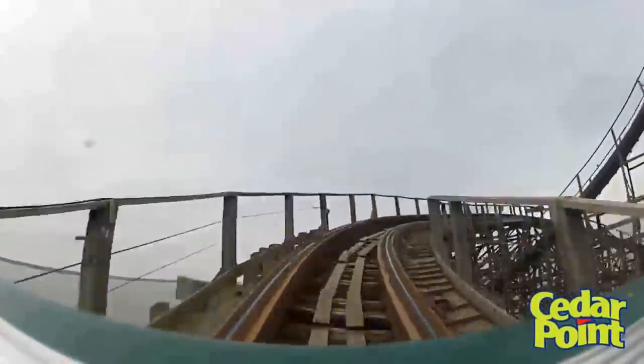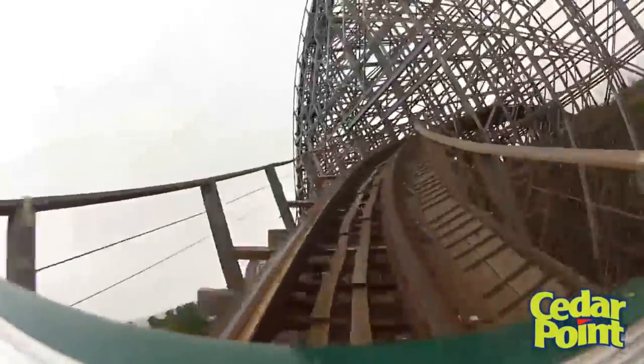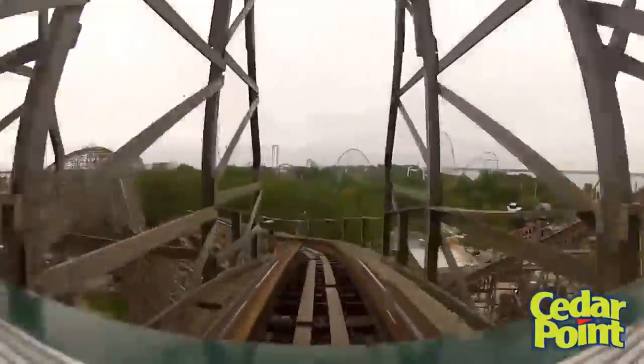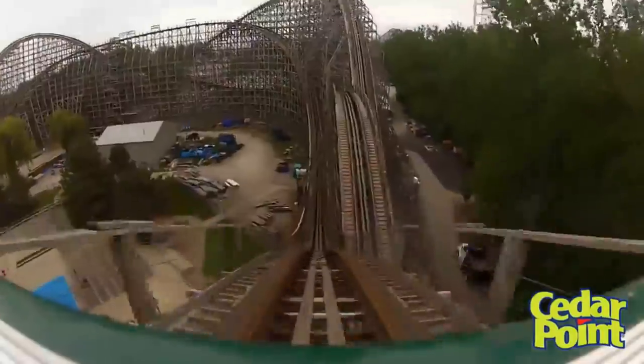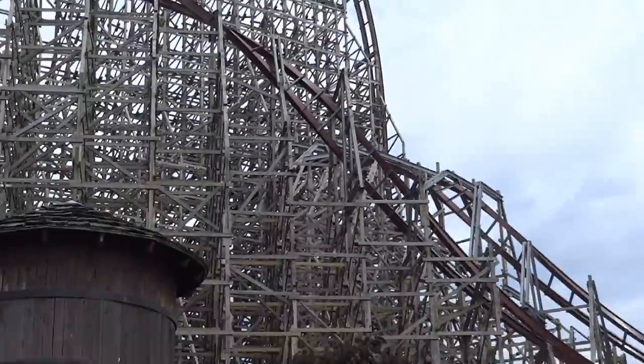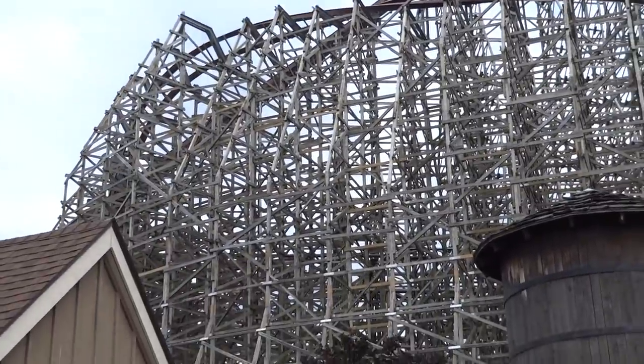It was long, rough, and boring. When Mean Streak's closing was announced on August 1st, 2016, we all knew what was going to happen. On August 16th, 2017, we finally got confirmation from the park that RMC Mean Streak, now known as Steel Vengeance, would open for the 2018 season.